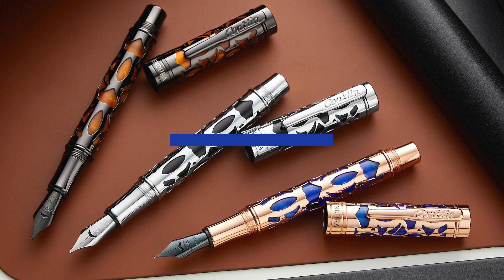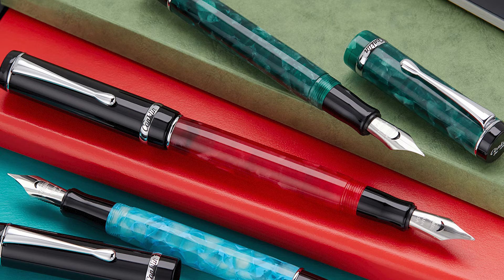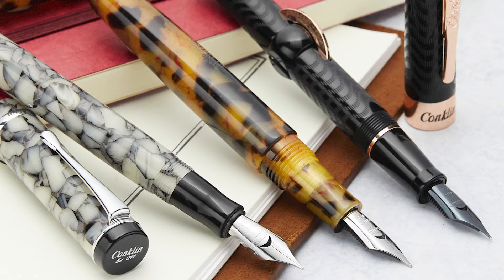Conklin is a brand that has its roots firmly in the earliest days of fountain pen innovation. Today, Conklin makes pens in that next-level $60 to $100 range, all with steel nibs that are made by Jowo in Germany.